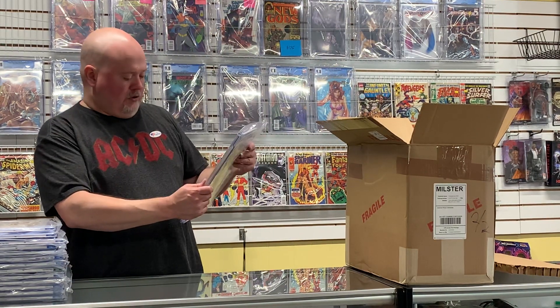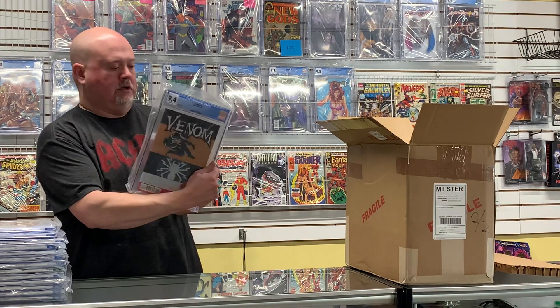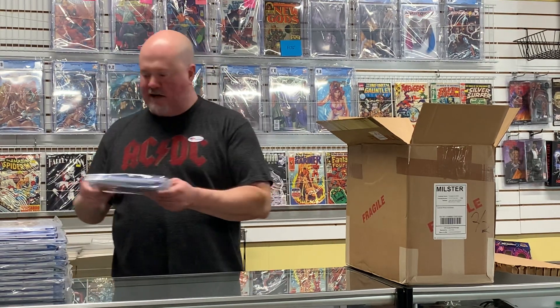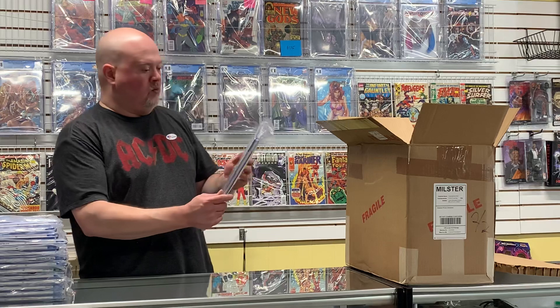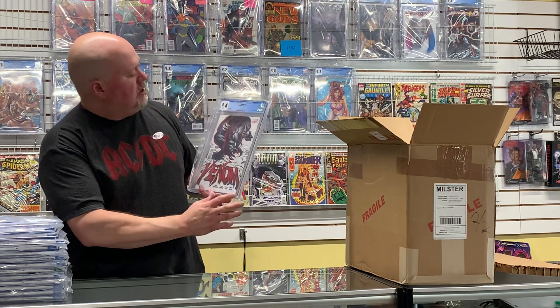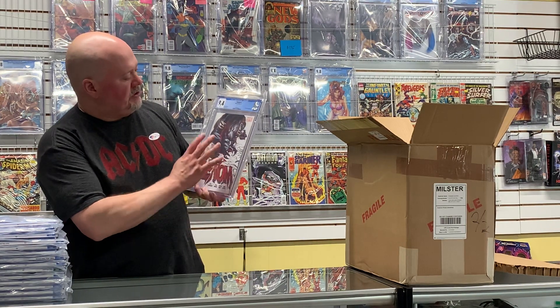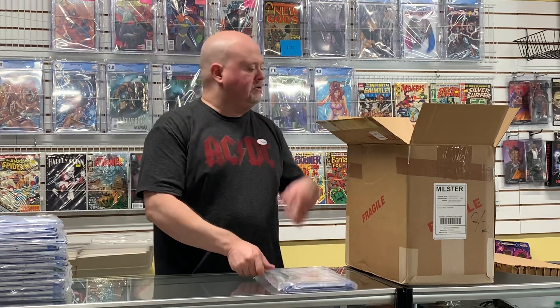Venom #38 — Andy Benton becomes Mania — came back a 9.4. Going to be just outside the money, I think, on that one. But it is a book with the Venomverse blowing up. Here's a great one — Venom #1. I really love this cover; it's a Joe Quesada cover and it's just really cool. I love this version of Venom — came back a 9.4.